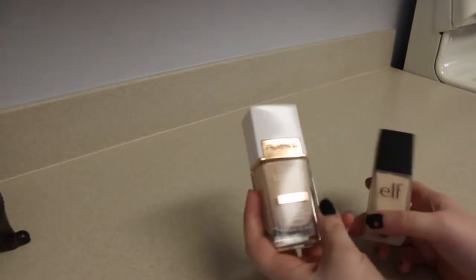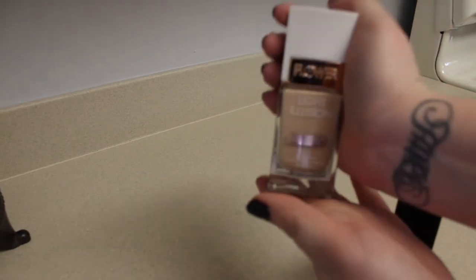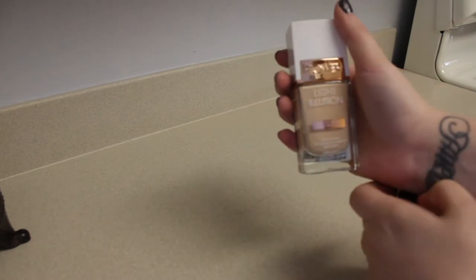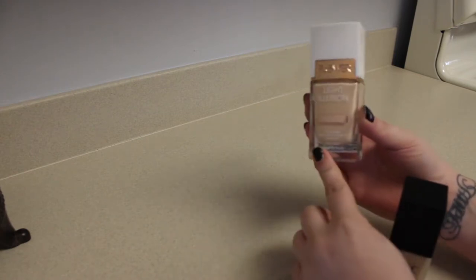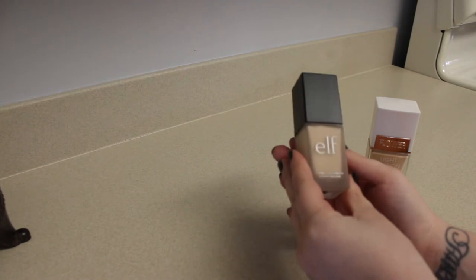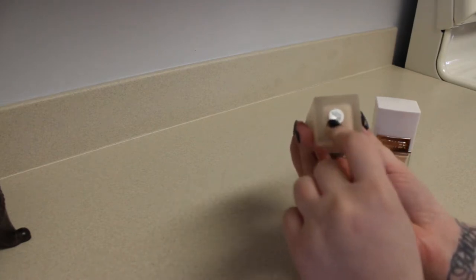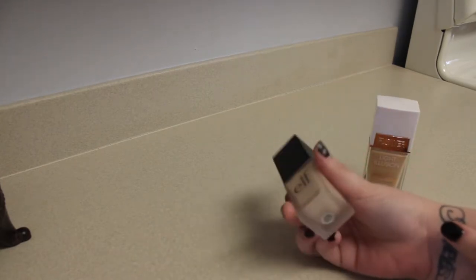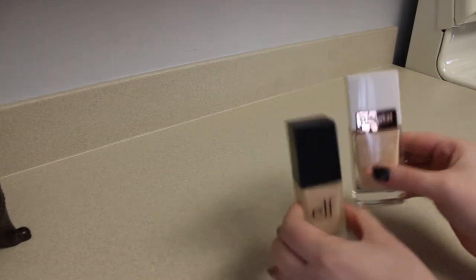Alright, so we're in my kitchen now. I'm going to compare these two foundations. The first one is Flower Light Illusion Luminous Makeup Nude Skin Feel Foundation in the shade Porcelain. And then we're going to compare it to Elf's Flawless Finish Foundation in Porcelain — though apparently its current name is Natural, but it used to be called Porcelain according to the bottom. So we're going to compare these two side by side.